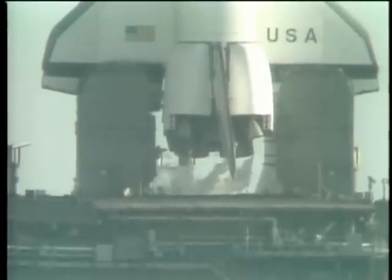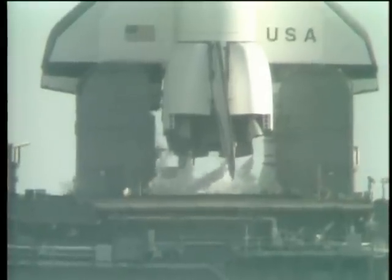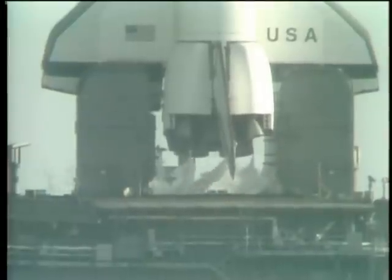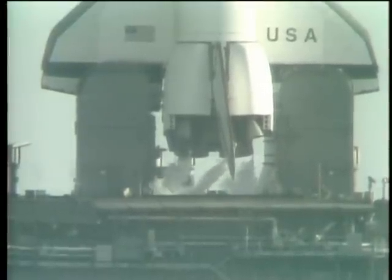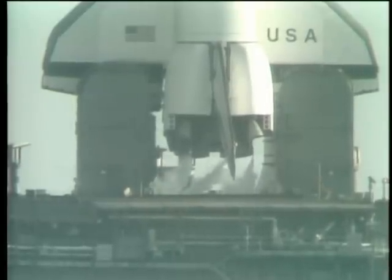The fuel cell ground supply of oxygen and hydrogen has been terminated and the vehicle is using its onboard supply. T-minus two minutes, 25 seconds and counting. T-minus two minutes, 15 seconds — the pressure in the LOX tank is at flight pressure.